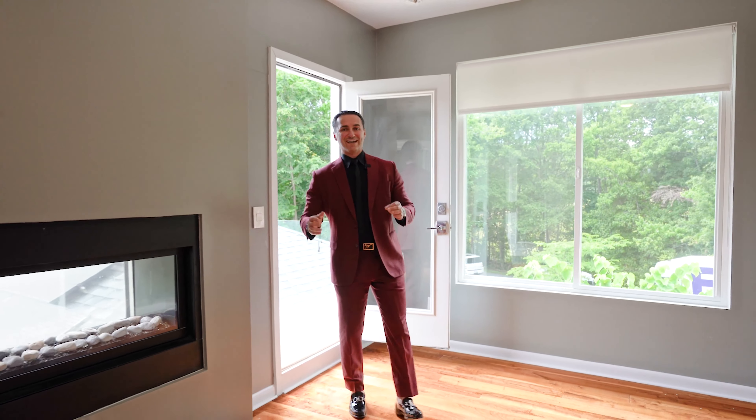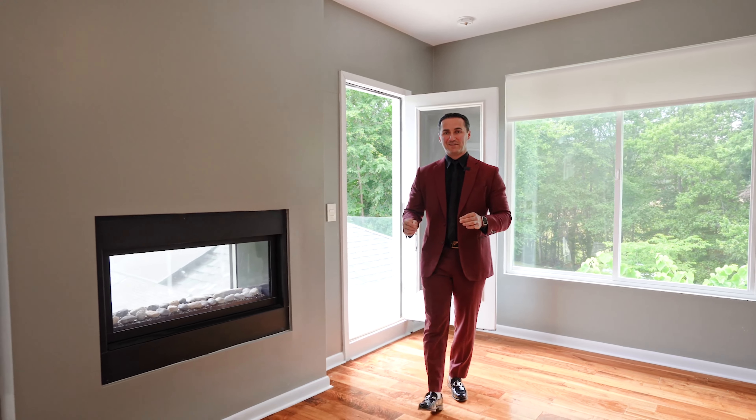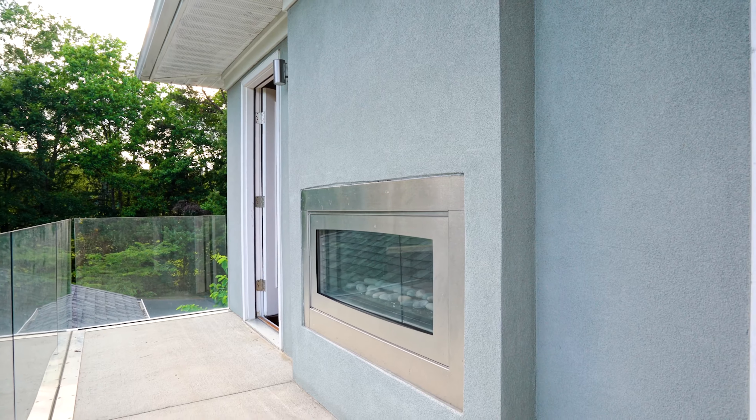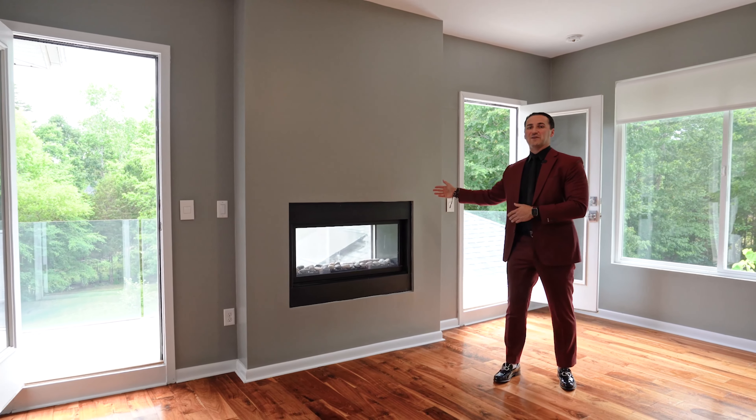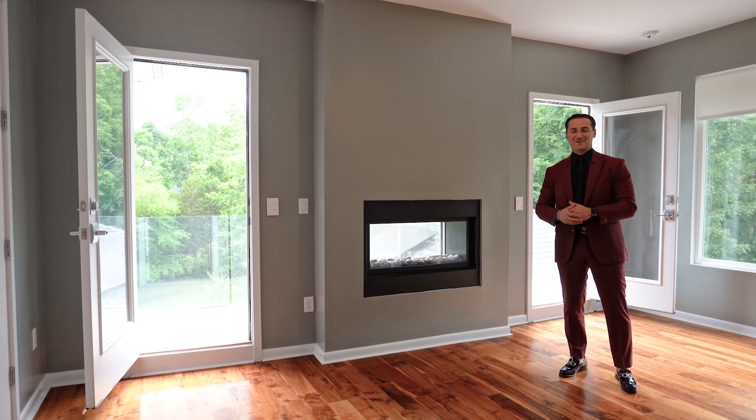This second floor guest bedroom is absolutely amazing. You have a see-through custom fireplace that you can view from not only the inside of the bedroom but also on your own private terrace that overlooks the entire backyard.